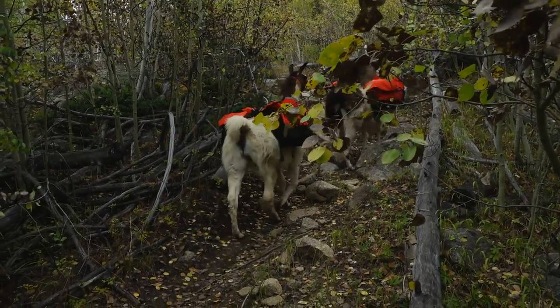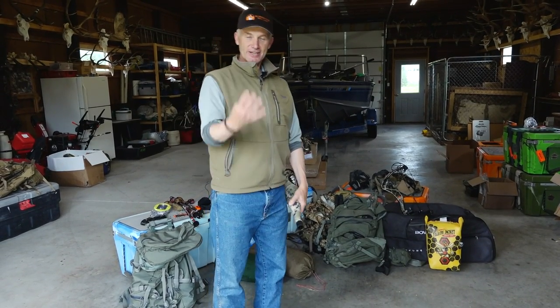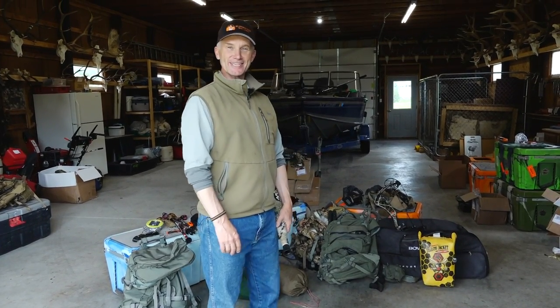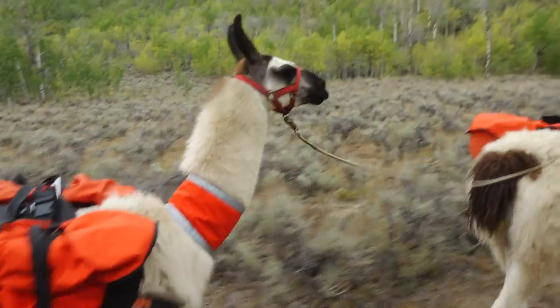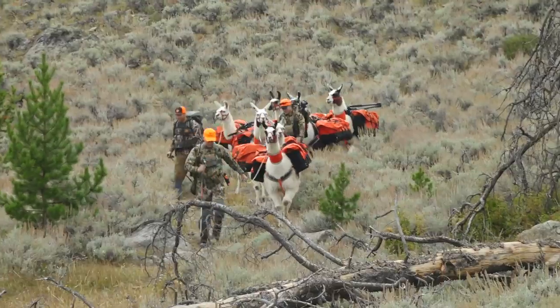I used to worry about weight and every other little thing, weighing it. When you have four llamas like I'm gonna have next week, you just put a smile on your face, put the weight on the llama, and off you go.